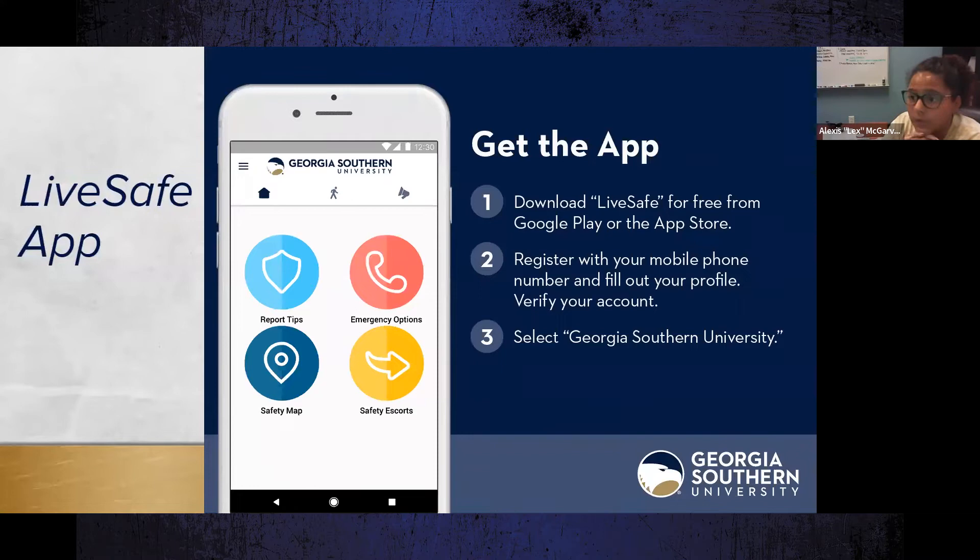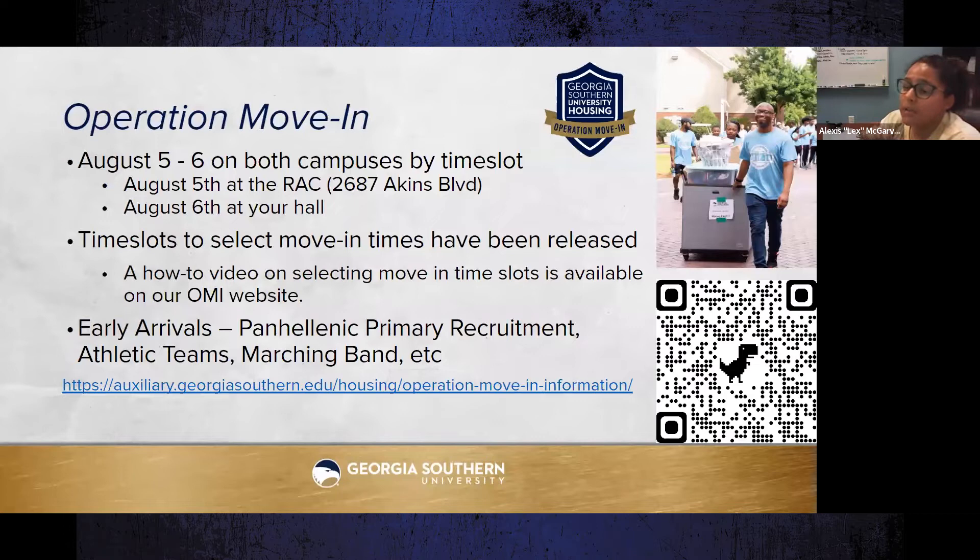We encourage all residents to download the LiveSafe app — it's free from Google Play or the App Store. Register with your mobile number and verify your account. It provides escort requests for walking from academic buildings to your residence hall, safety reporting tips, a safety map, and emergency contacts.